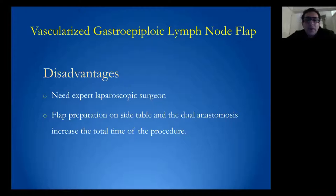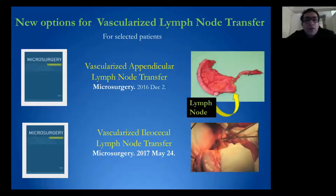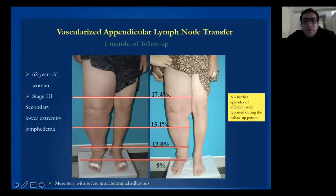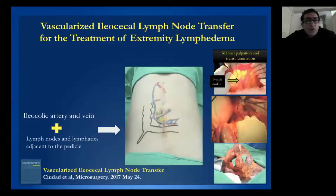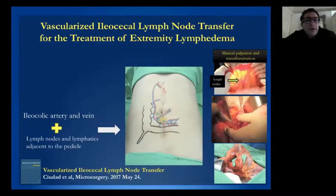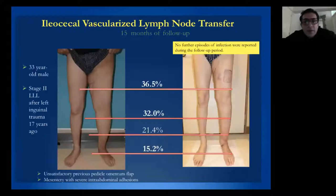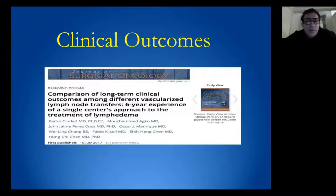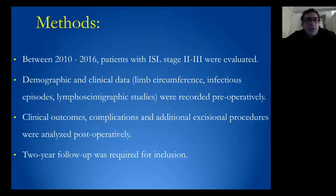The disadvantage is that it requires expert laparoscopic surgeons, and flap preparation and anastomosis increase operating time. We have also found other options such as appendicular lymph node transfer for the treatment of lymphedema. One patient at six months shows improvement of lymphatic drainage. We have also described the ileocecal lymph node flap based on the ileocolic artery and vein, with its lymph nodes and lymphatic tissue. Results in one patient with stage 2 ISL at 15 months of follow-up are presented.